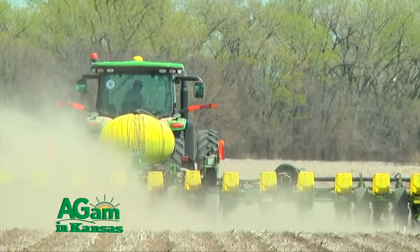Another thing we like about the strip till is that we have the ability to variable rate fertilizer with our machine. We like to have it banded down in the strip till so that the plants can absorb that nitrogen later in the summer.